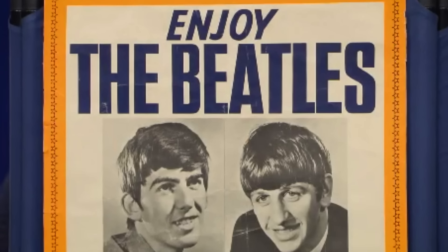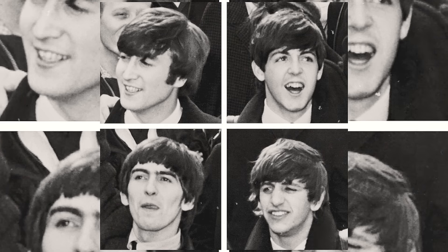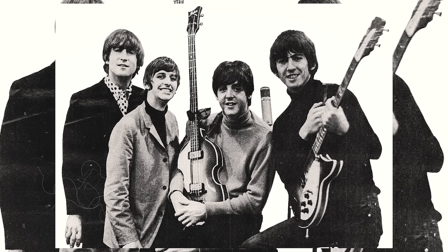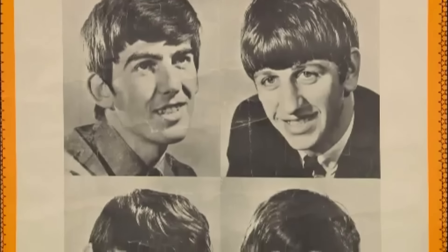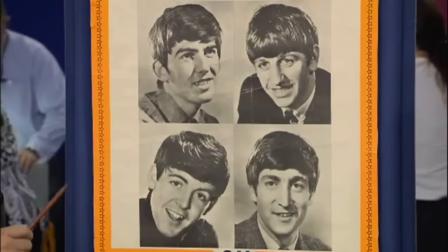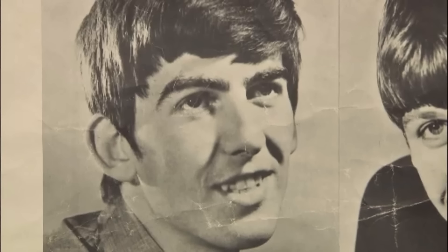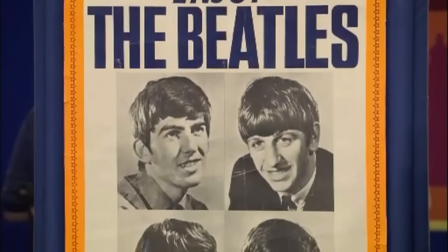The guest brought a Beatles poster she received as payment for dog and cat sitting from a lady with a large collection of Beatles memorabilia. The Beatles were an English rock band formed in Liverpool in 1960, comprising John Lennon, Paul McCartney, George Harrison, and Ringo Starr. By early 1964, the Beatles were international stars. The lady's father had obtained the poster in England in 1962 or 1963, before the Beatles came to America. This poster was identified as a point-of-purchase poster, used to sell Beatles albums in stores and dated to 1962, making it a scarce and valuable item. It was still in great condition, and the appraiser confirmed the poster to be authentic, though it had some condition issues and could easily be restored. Noting its scarcity and condition, the nostalgic poster was valued.